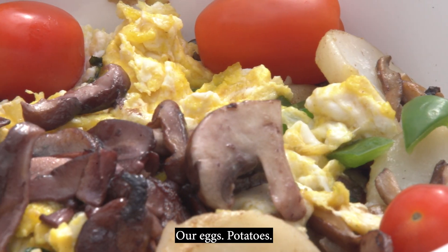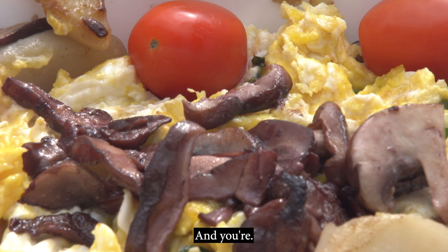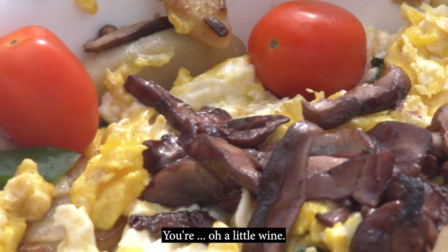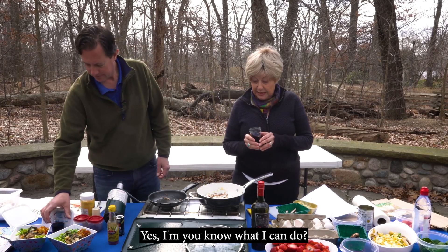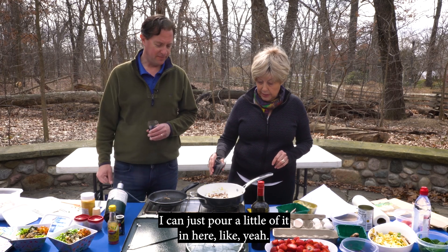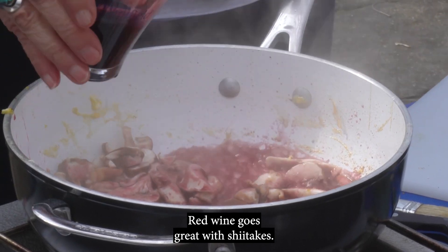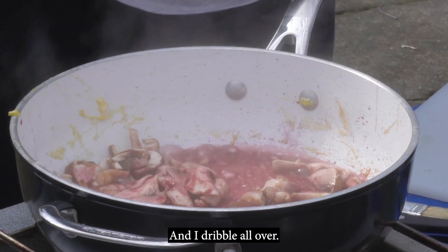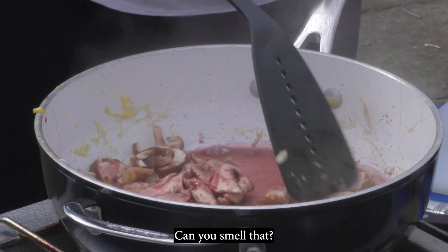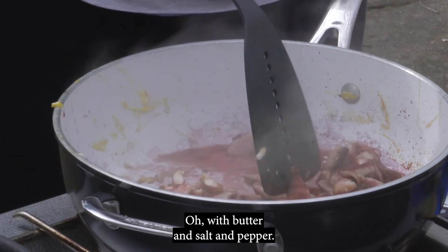Our eggs are ready — eggs and potatoes. And a little wine: red wine goes great with matakes. Adding a little of it right in there. Can you smell that? That smells awesome — with butter and salt and pepper.